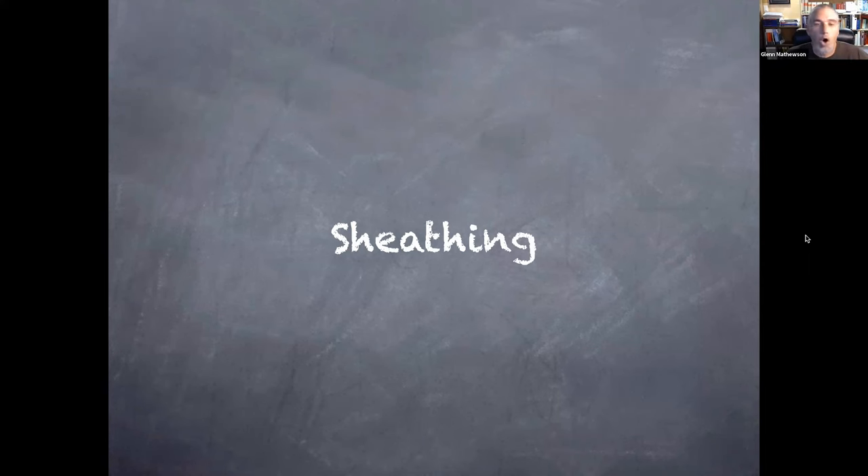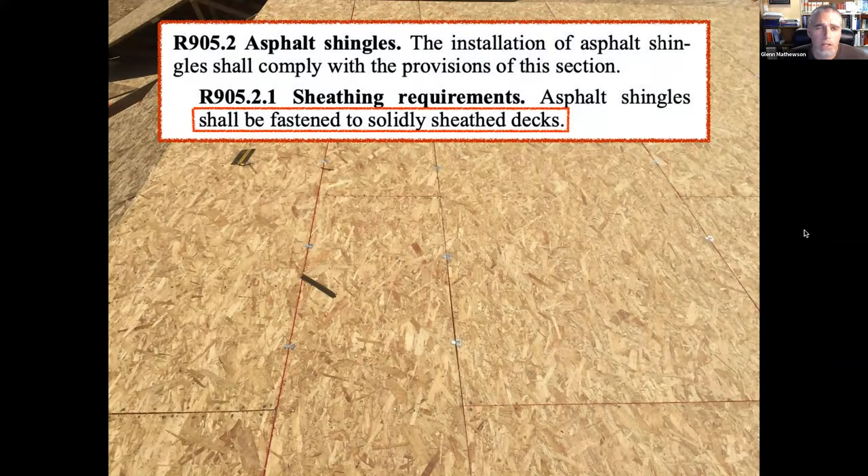The reason I'm covering this is twofold: many people — from home inspectors to roofing contractors to government code inspectors — don't understand something about solidly sheathed decks and the history with skip sheathing or spaced sheathing. There's also a change coming in the 2024 IRC that should help alleviate some of the miscommunication about this.